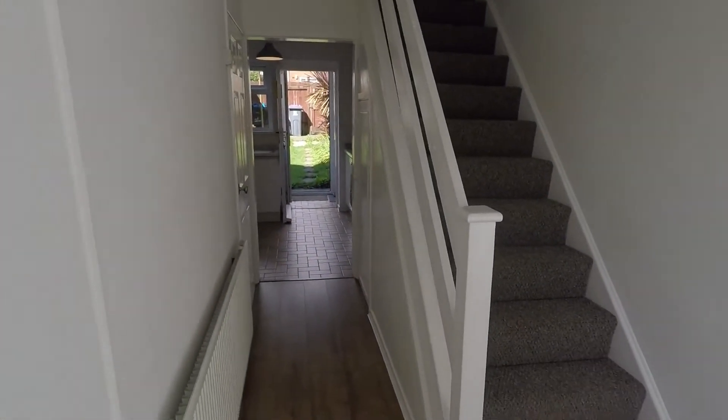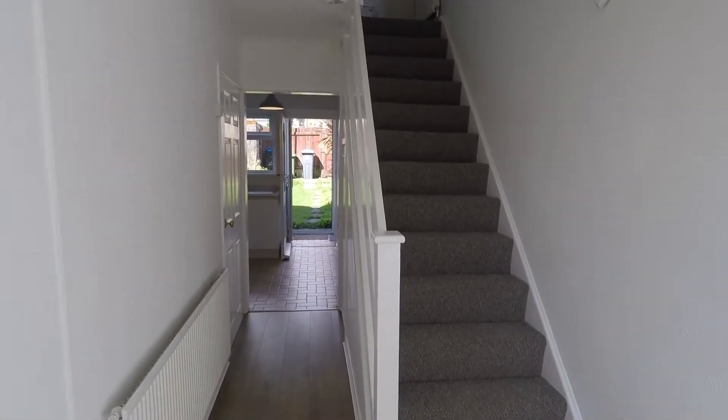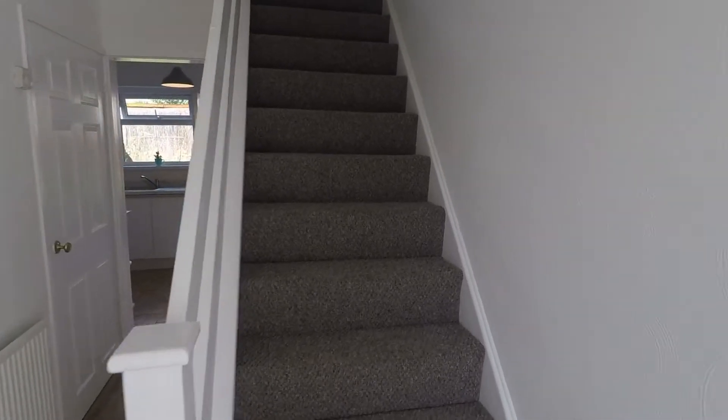As we enter the property, we are greeted by a nice light and spacious hallway, with a staircase just in front of us, which I will take you up to the first floor first.